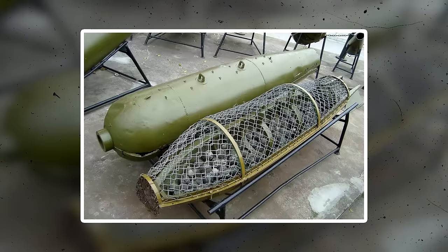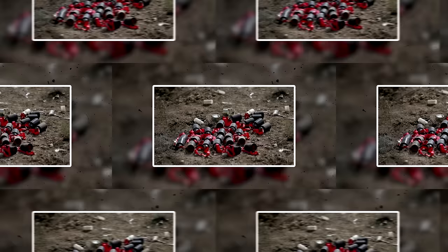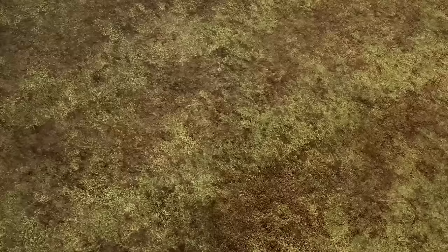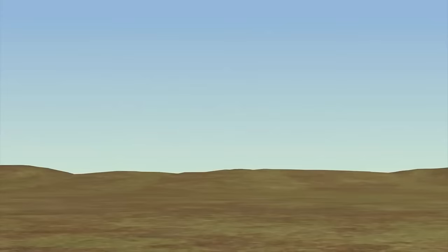Cluster munitions, commonly known as cluster bombs, are weapons that have a carrier container filled with separate bomblets. A cluster bomb can contain anywhere from nine to several hundred bomblets. When released, the bomb is designed to open mid-air and distribute the smaller submunitions so that they will explode on impact and affect an area that can be as wide as several football fields. The main issue with the weapons is that they often fail to explode — they're the equivalent of throwing mud at a wall and hoping some of it will stick.